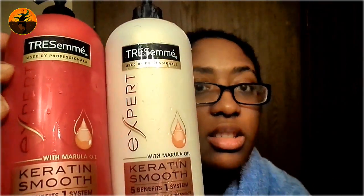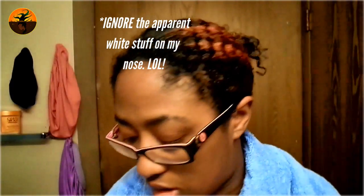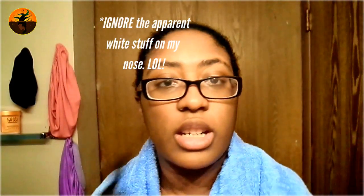I just tried these out. One is a shampoo, one is a conditioner. This is TRESemmé — it's affordable. This is the keratin line. I used to already use the keratin smooth line, but they revamped it. It used to not be in a red bottle. They revamped it, they added marula oil, and they really changed the formula.